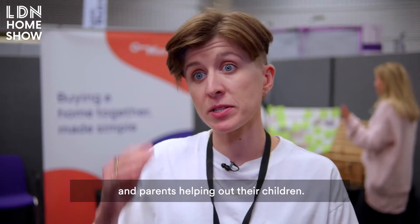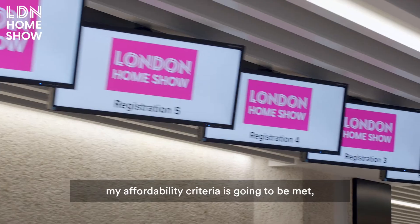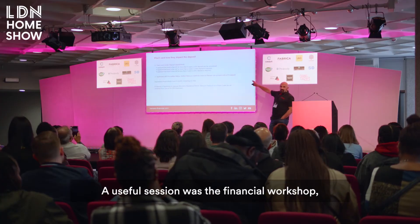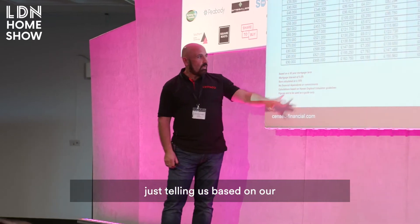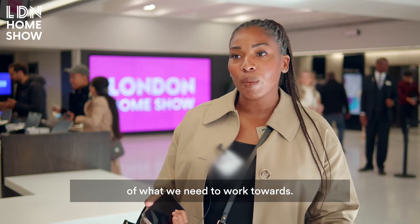I'm trying to buy a house, so I'm trying to make sure that my affordability criteria is going to be met and that I can find something in the area that I want. The useful one was the financial workshop — just telling us, based on our salary, what our mortgage will cost. So now we've got an understanding of what we need to work towards.